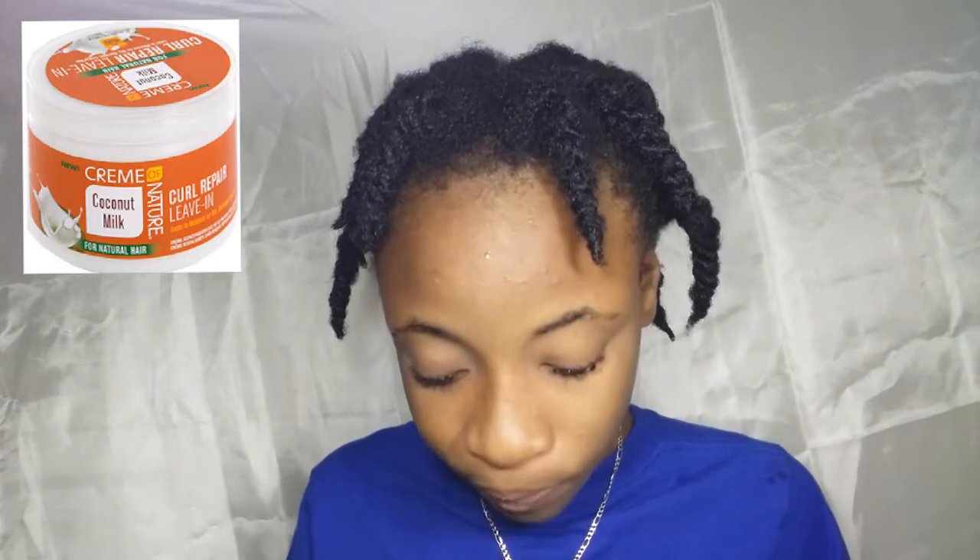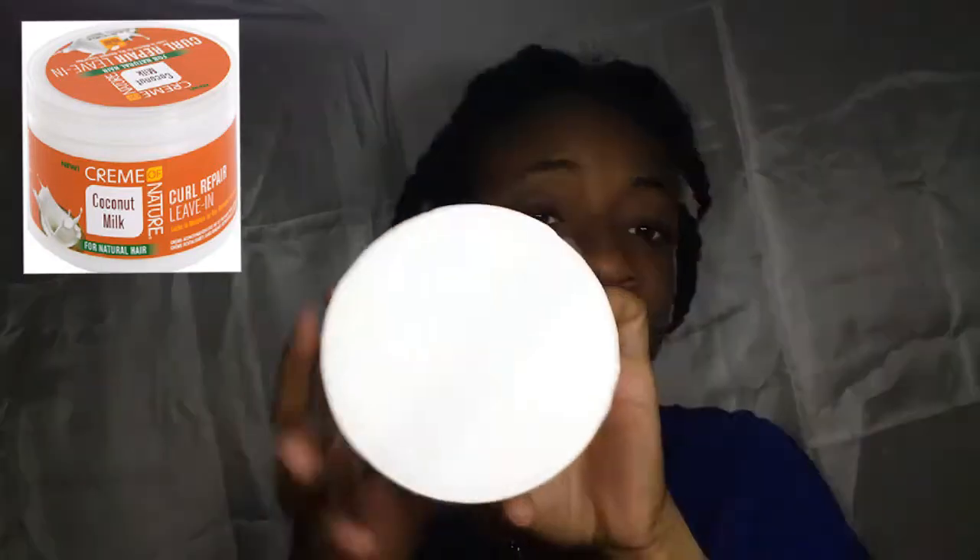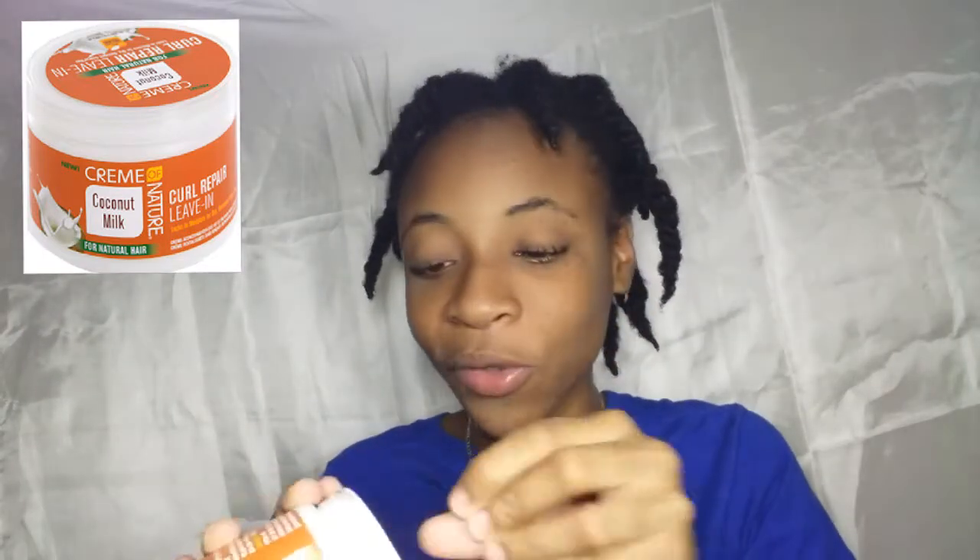But if you are natural, of course this is going to be good for you. It even says it's for natural hair right here on the front of the container. So guys, enough talking — let's open the product and see what's inside. It comes with a seal, as you can see. You have to tear it open. I've taken off the seal and this is what the product looks like.